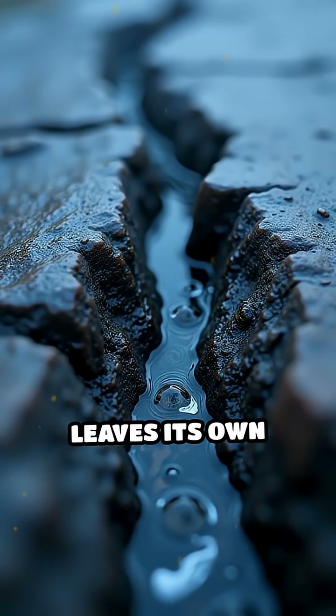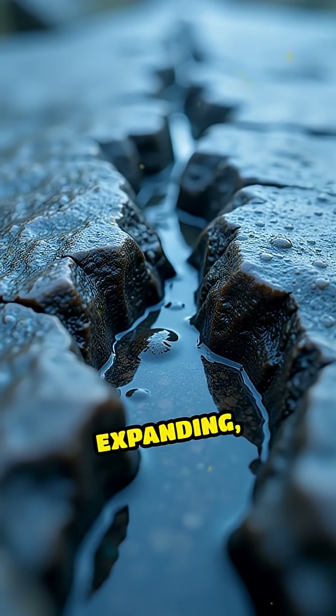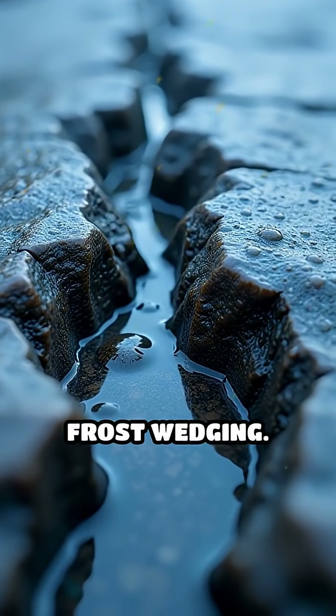Meanwhile, water leaves its own mark in equally powerful ways. Rain seeps into cracks, freezing and expanding, slowly prying stones apart in a process called frost wedging.